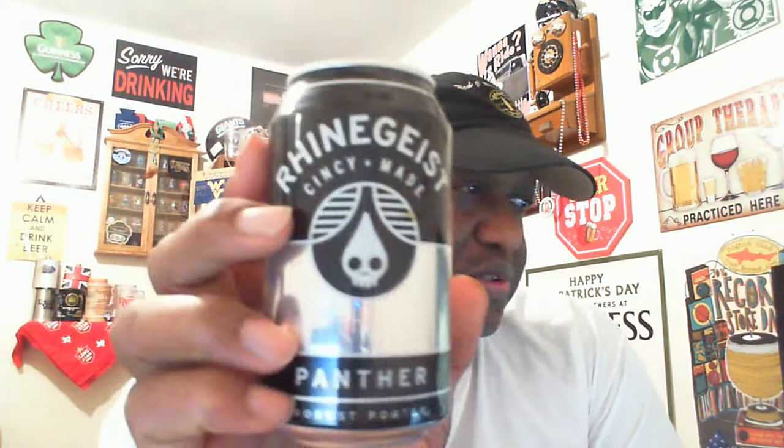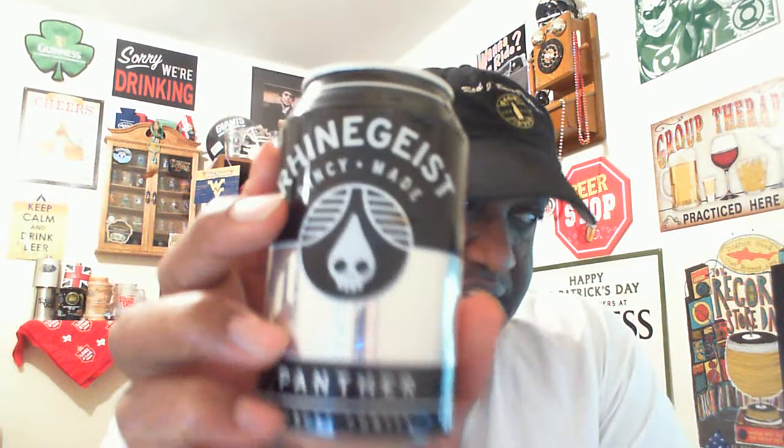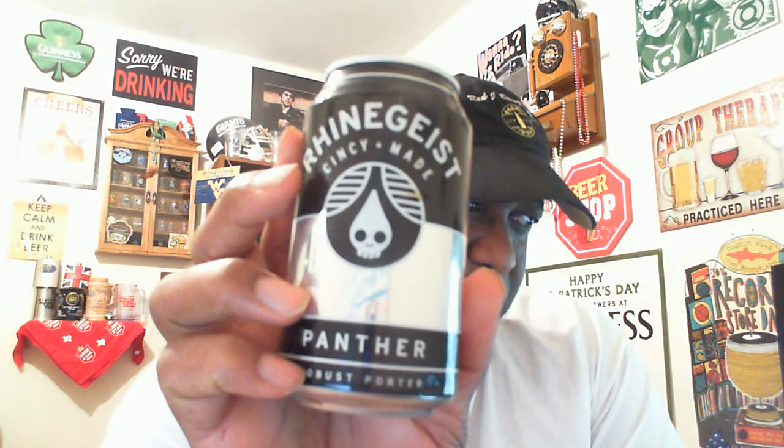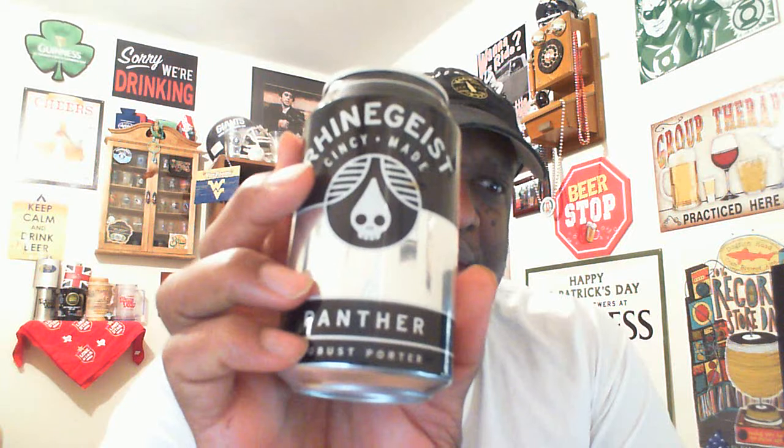Pretty decent beer to check out — I enjoy this one from time to time. If you've had it before, whether you're local or not, they do have distribution in other states — let me know. The Rheingeist Panther Robust Porter — love to hear any feedback you have on it. If you're a porter fan and you see it out there, give it a shot. It definitely holds up pretty well. Thanks for swinging by to check out another video — I look forward to catching up with you in the next one. Keep drinking good beers, cheers!